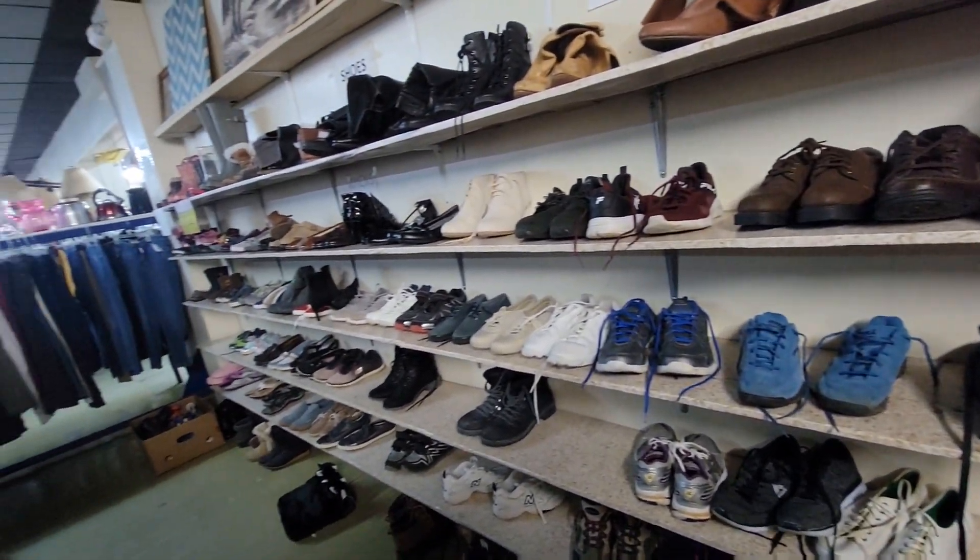I didn't see any shoes that were worth picking up this time. All right, we secured the bag. We just left the thrift store — we got a garbage bag full, probably 15 to 20 items or so.